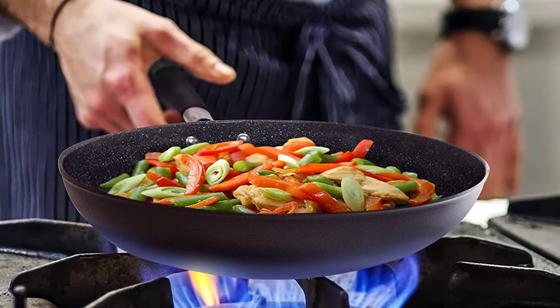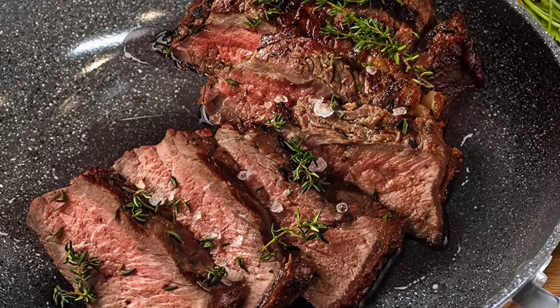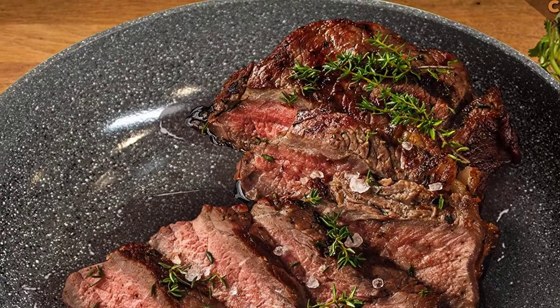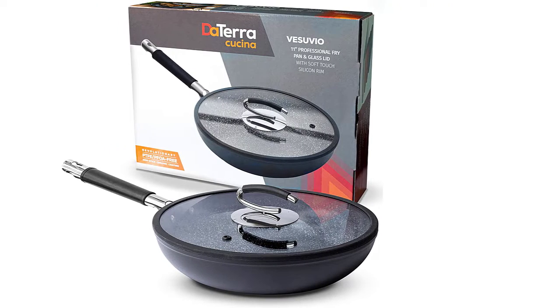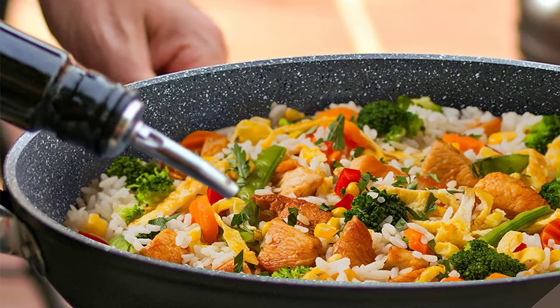Overall, this pan has an elegant design that makes it quite unique on the market. It is a luxurious product made with four layers of ceramic, which ensures the product's durability. This also makes it scratch resistant, in addition to ensuring its non-stick properties. The frying pan is very lightweight yet durable, and it's oven safe for up to 450°F as long as you don't place it with the lid on.